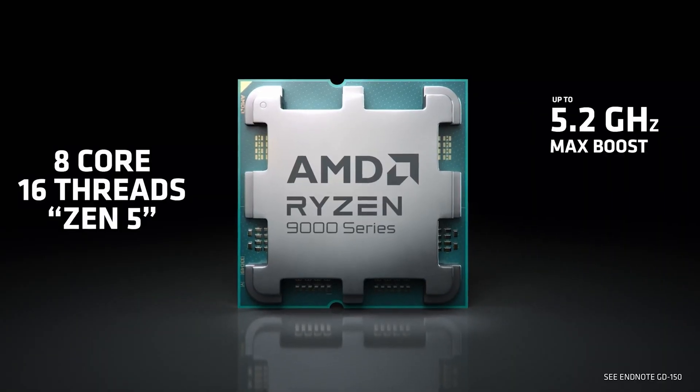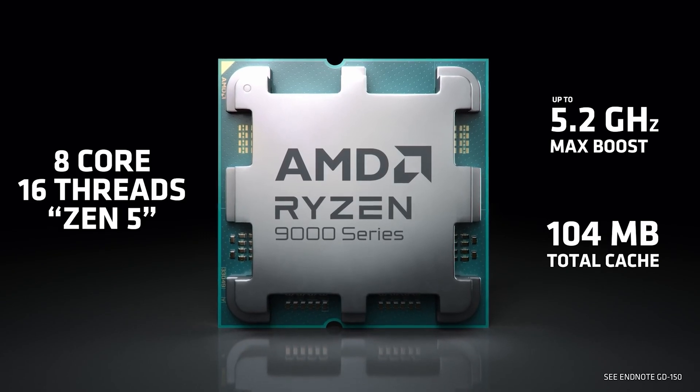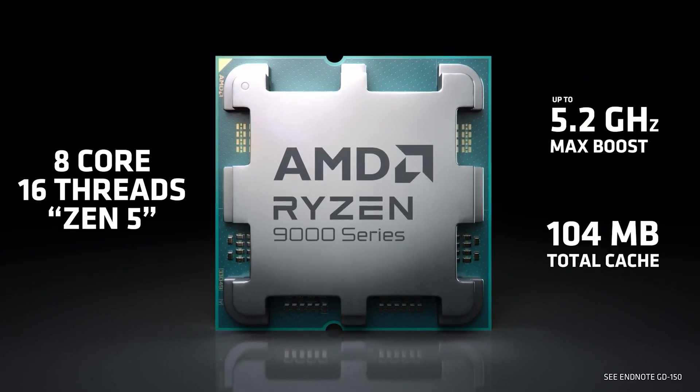It's got 8 Zen 5 cores, 16 threads, 5.2 GHz turbo out of the box, a 120 watt TDP, and most importantly, 104 megabytes of cache.